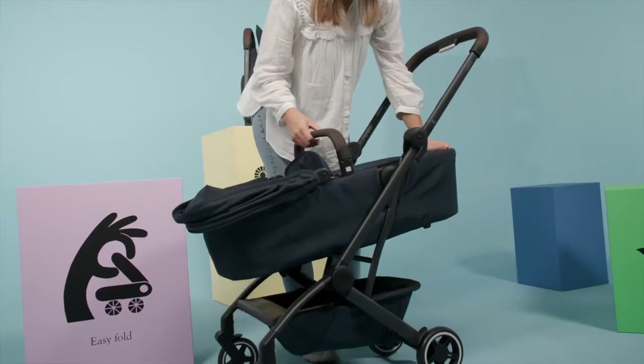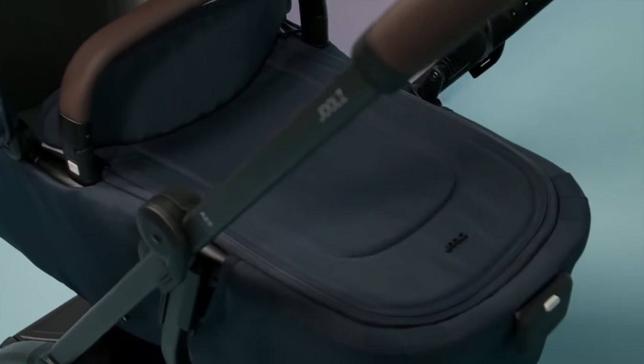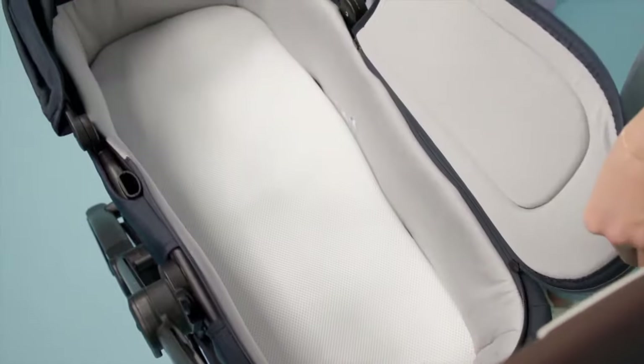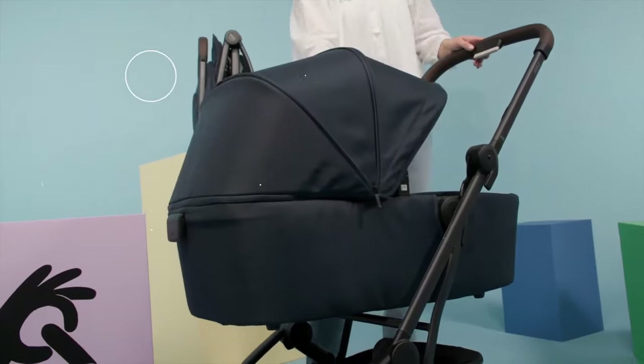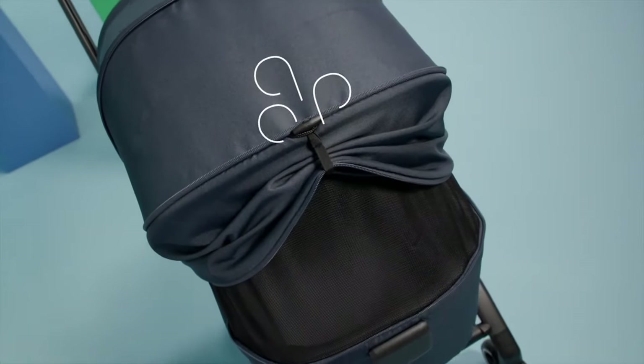Furthermore, the Air Plus incorporates several considerate features that simplify your travel experience. The UPF 50 Plus canopy provides ample shade for your child, while the well-padded seat ensures their comfort. The stroller's extra-long backrest, roomy undercarriage basket, and easy one-handed adjustments for the safety straps and recline further enhance its practicality.